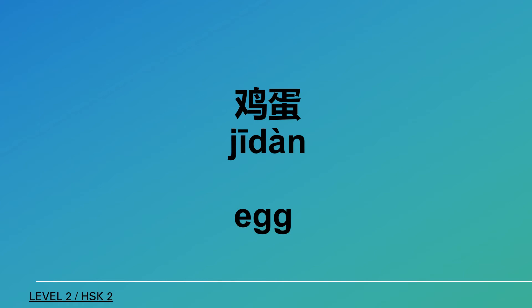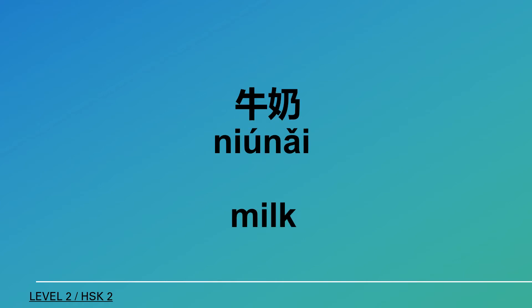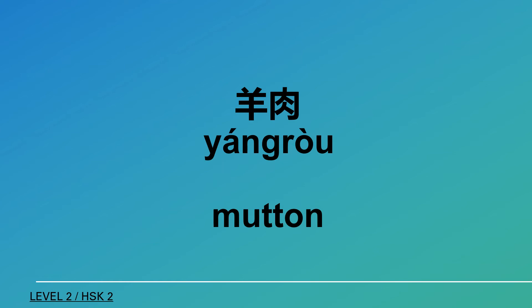事情 (matter), 西瓜 (watermelon), 魚 (fish), 雞蛋 (egg), 牛奶 (milk), 羊肉 (lamb).